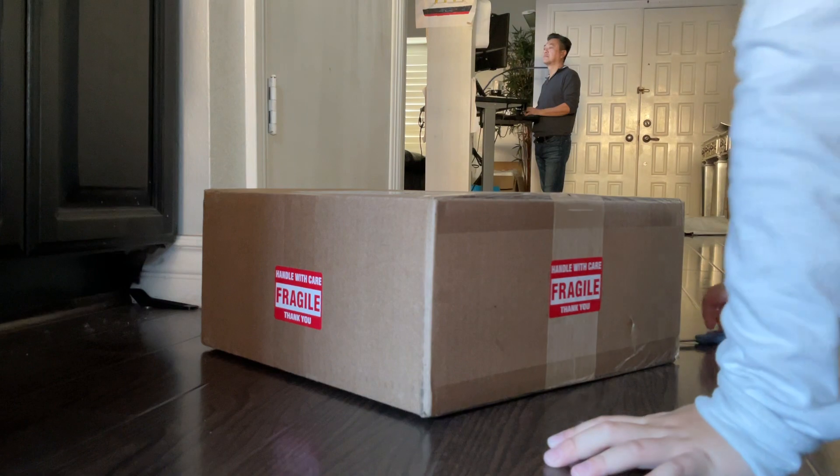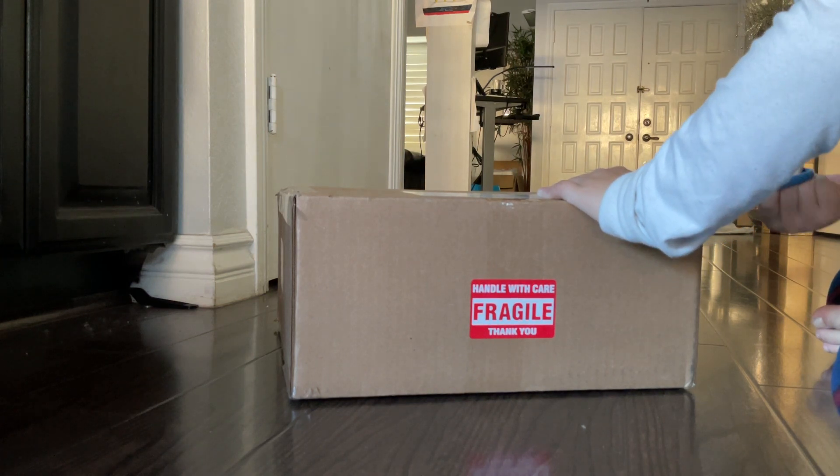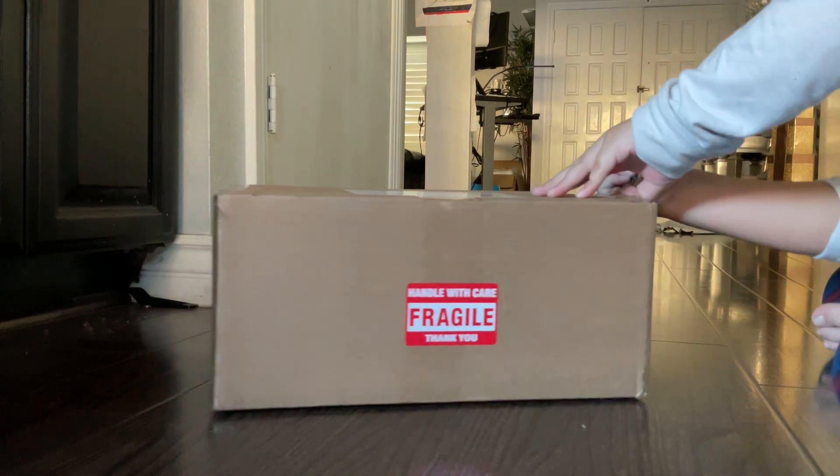Hello guys and welcome to another video! Today we got a huge box. It's another box for me — I'm not gonna let you see my last name because I'm saving that for 1,000 subscribers. So let's go ahead and unbox this. I'm not sure exactly how to unbox it, but I'm just gonna go with it.